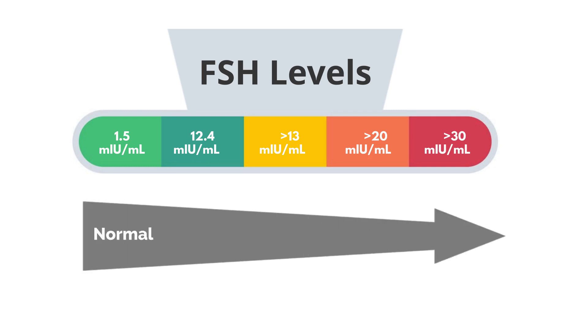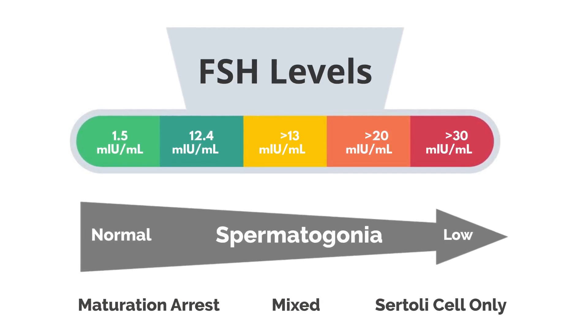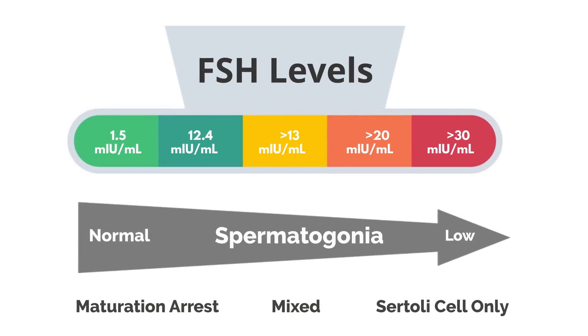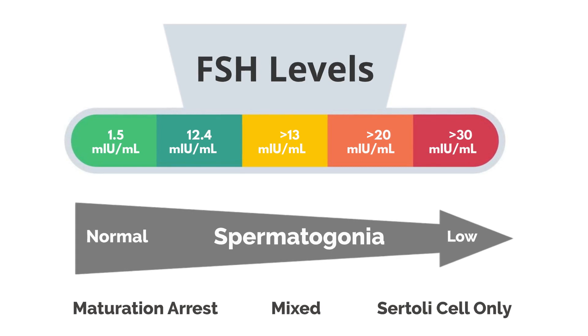However, normal FSH levels suggest regular spermatogonial stem cell counts, often leading to a diagnosis of maturation arrest or a mix of maturation arrest and Sertoli cell conditions. Conversely, very high FSH levels may indicate Sertoli cell-only syndrome and a lower number of spermatogonial stem cells.